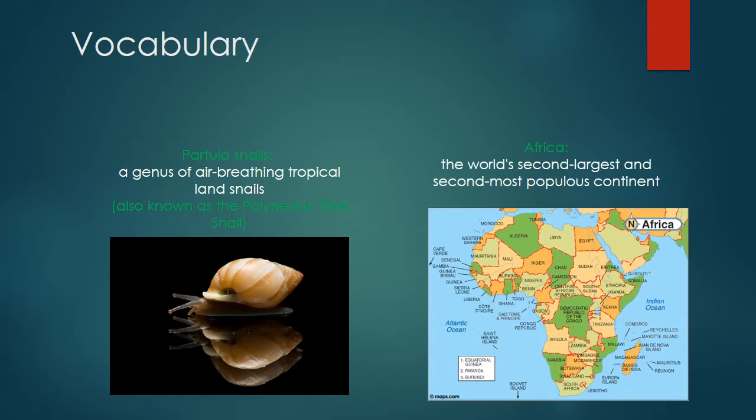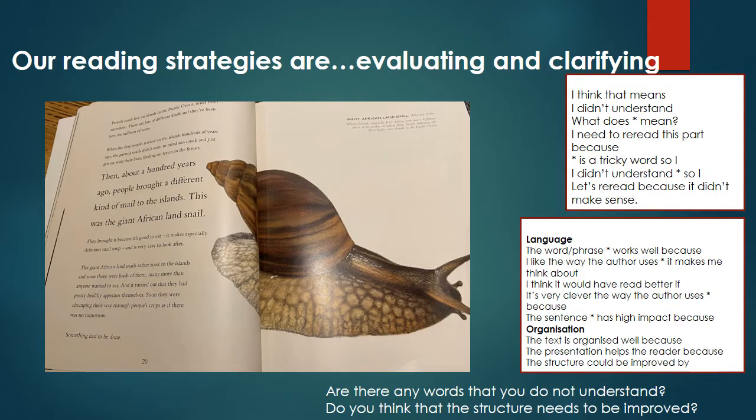Our key vocabulary for today includes partula snails, which is a genus of air-breathing tropical land snails, also known as a Polynesian tree snail. We've also got Africa, which is the world's second largest and second most populous continent.